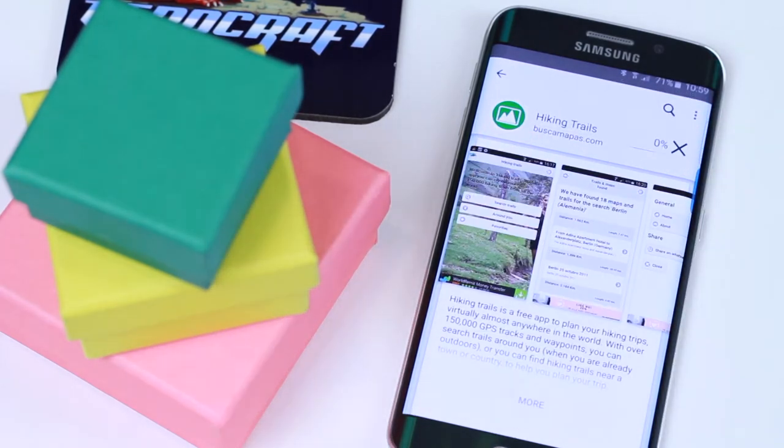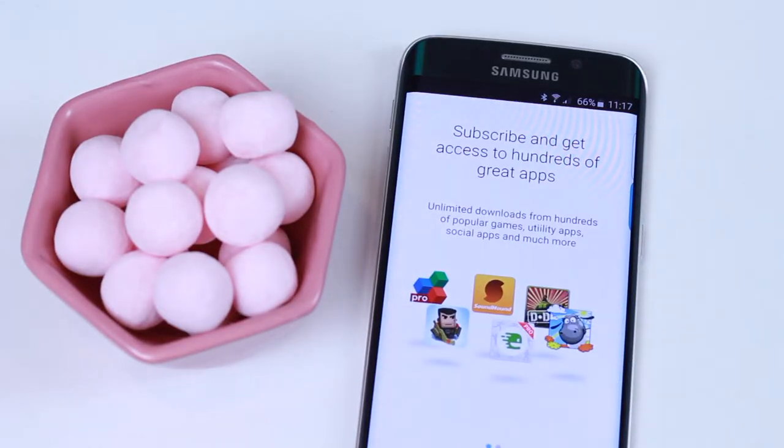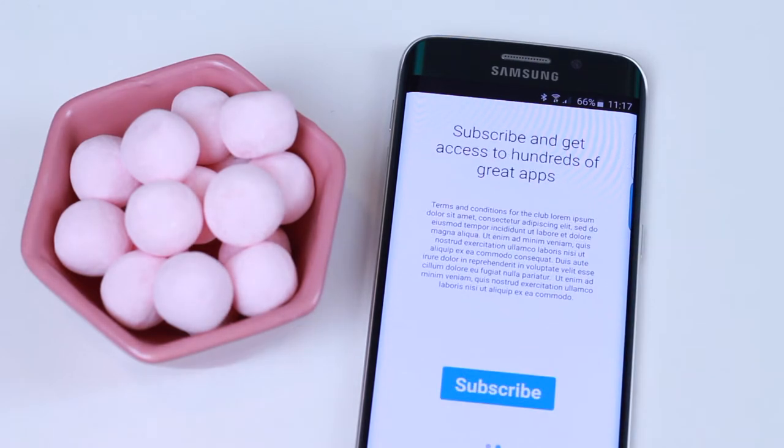Click on the install download button to start an installation. If the customer is not a subscriber yet, a message will appear asking the customer to join the club. With a simple click, the user is a subscriber to your app club.